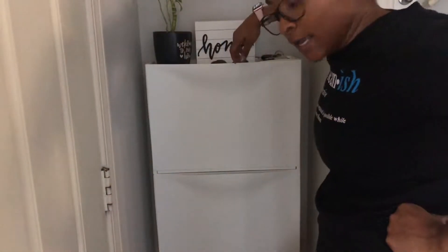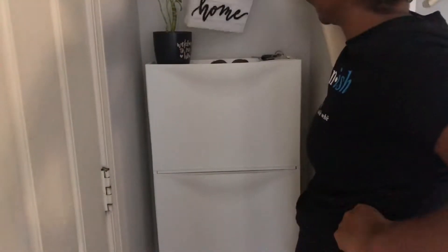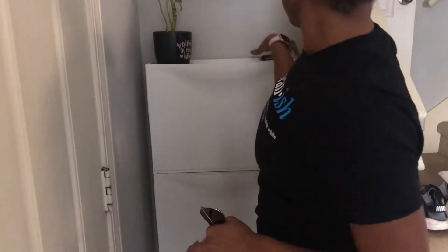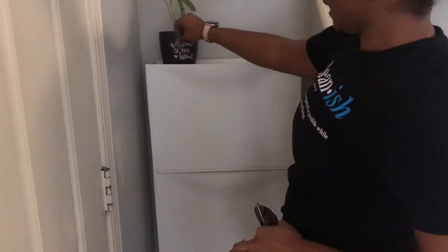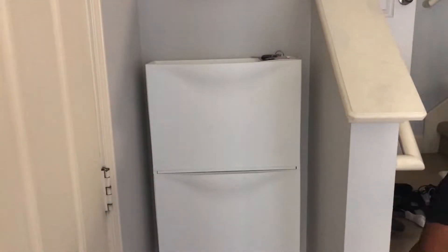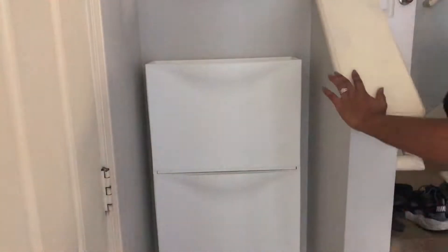All right, so I am going to wipe this top part down, clean it up, and then go in here, clear out everything, and get everything organized.